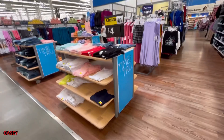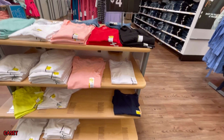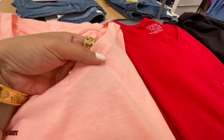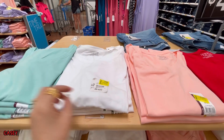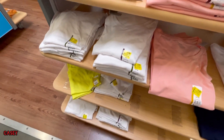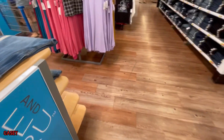And they have this clearance section — shirts now $4. These are very nice ones, not see-through. We have green, white, peachy pink, red, black, and also a lime color. Very cute.